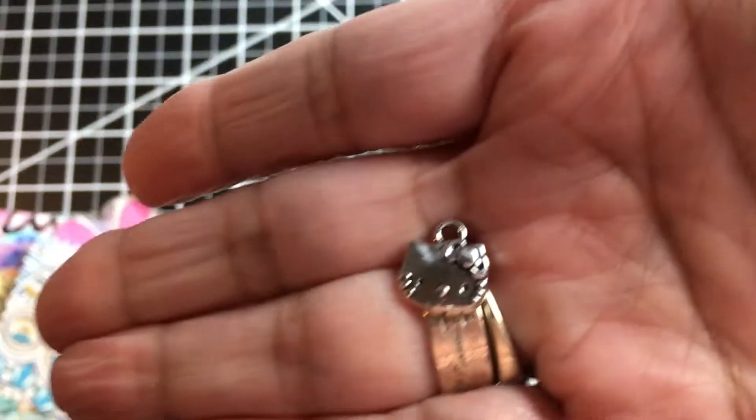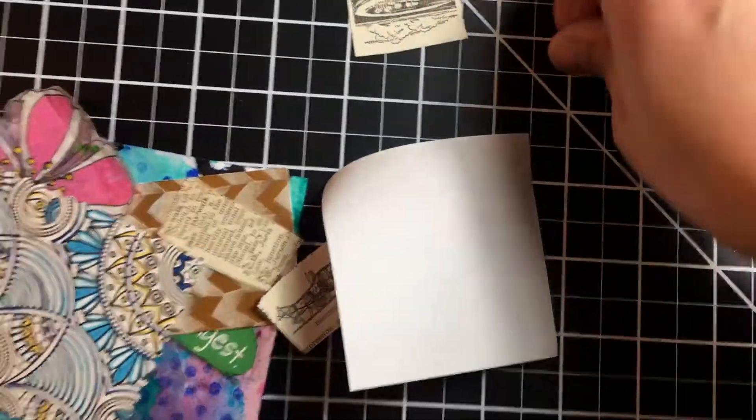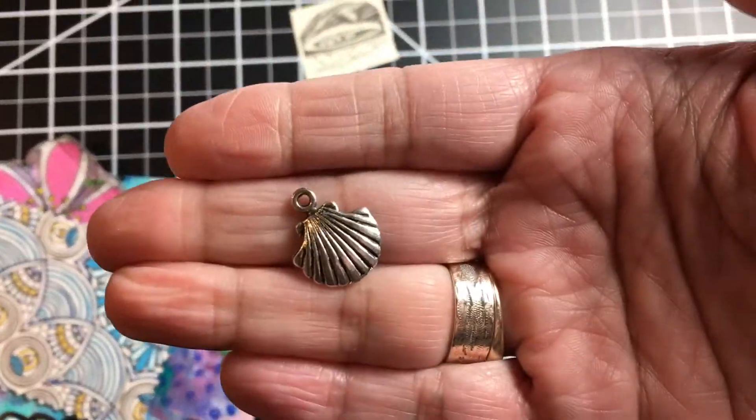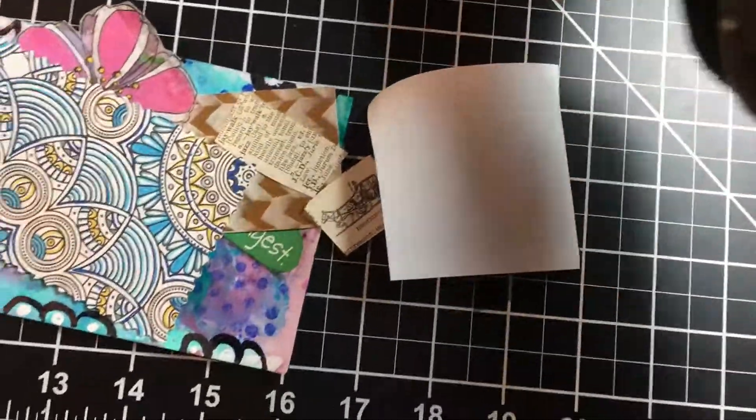Thank you. And she sent me some charms — she sent me a Hello Kitty charm too! Isn't that cool, so pretty? And then she sent me another shell charm. I love seashells.